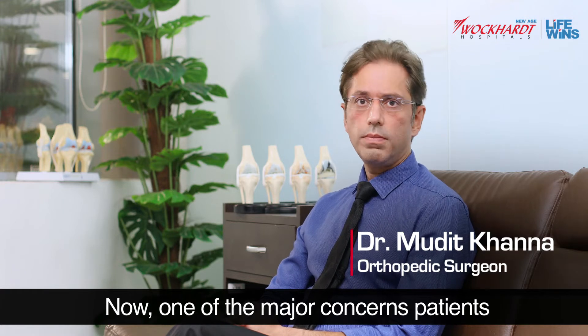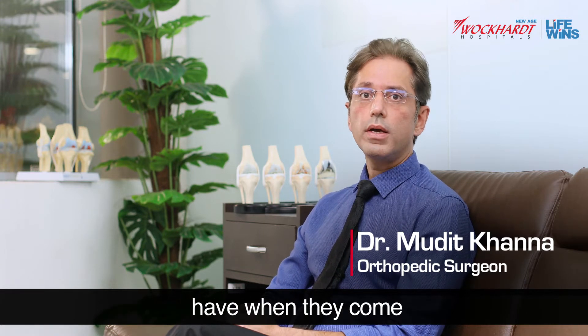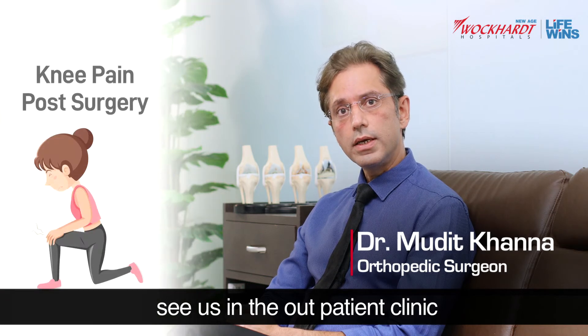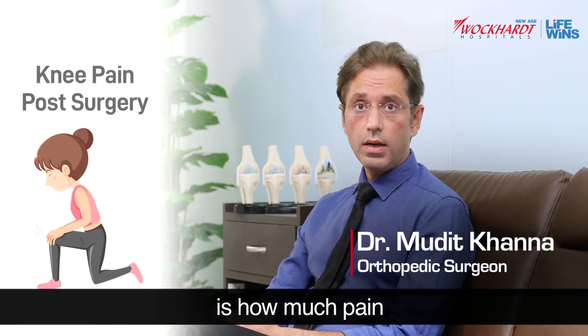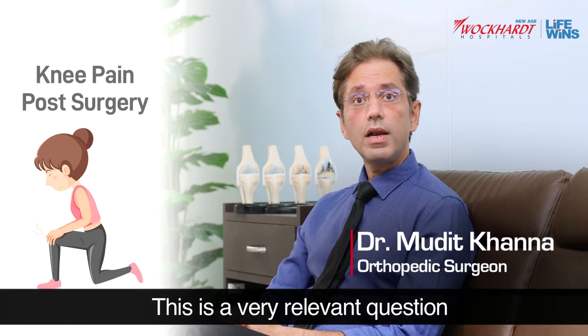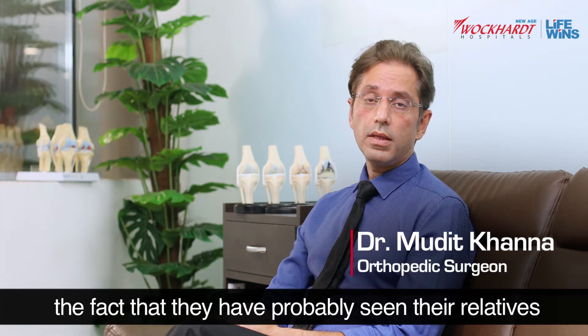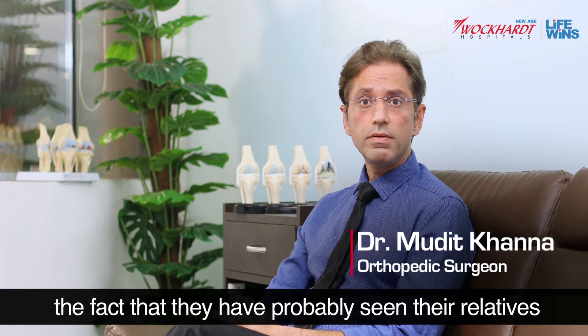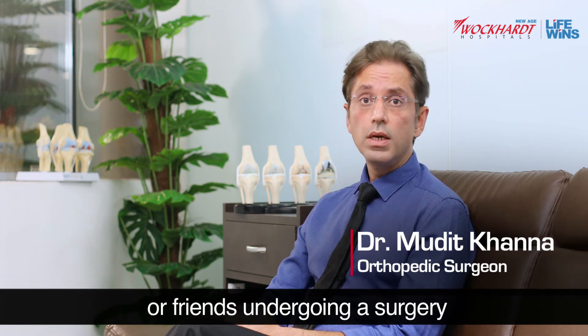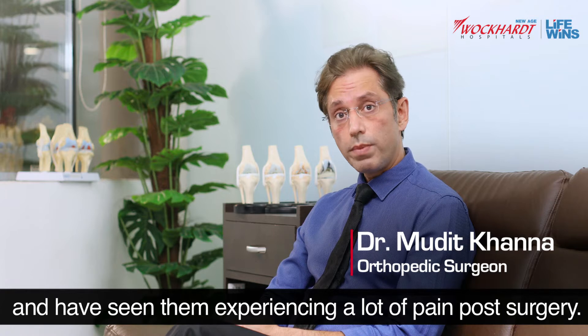One of the major concerns patients awaiting a total knee replacement surgery have when they come and see us in the outpatient clinic is how much pain they will have post the surgery. This is a very relevant question and primarily stems from the fact that they have probably seen their relatives or friends undergoing a surgery and experiencing a lot of pain post surgery.